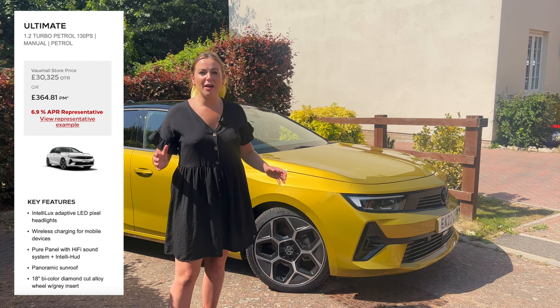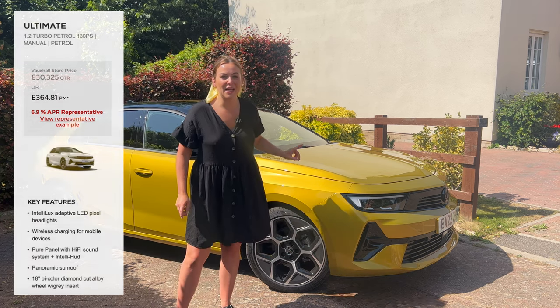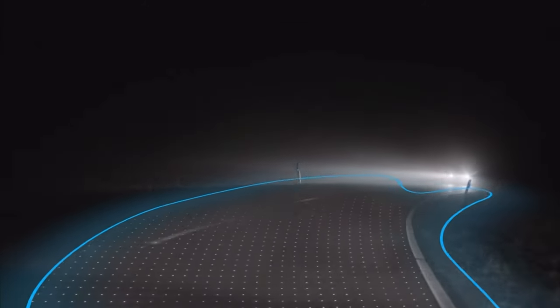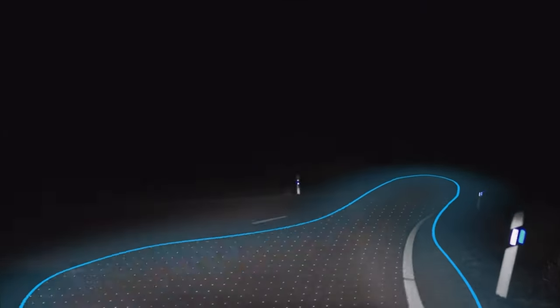The Ultimate does get some extra nice specification: a more powerful sound system, a sunroof, and LED adaptive headlamps. These are fantastic — they use a series of LEDs that light up different parts of the road depending on what's needed. For example, on a motorway they won't dazzle oncoming drivers but will still light up your part of the road.